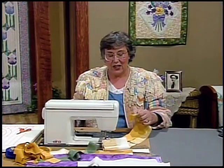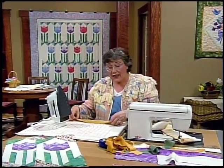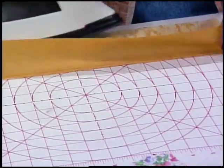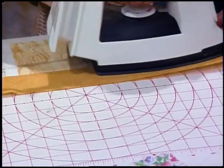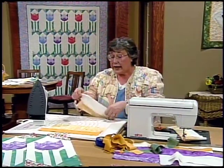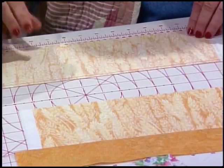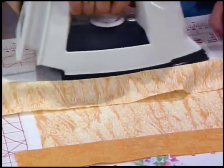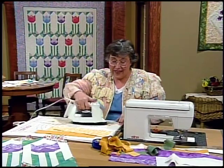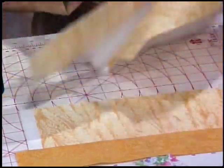How about pressing to the dark side? Just take and use a gridded pressing mat and put your strip right along the grid. Set your seam — I like to have steam in my iron. Then just lift this up and press that seam right behind the dark. Now take row two: I want to have the dark on the top, so I can set it, lift it up, and go right into the seam along there. So many people ask me if I like to use steam in my iron — I think steam really helps get the job done. Press to the dark.